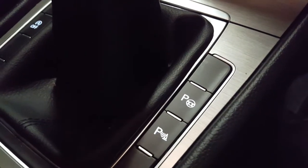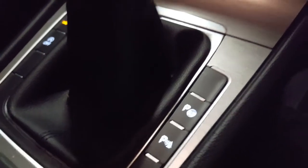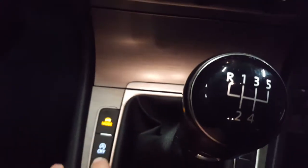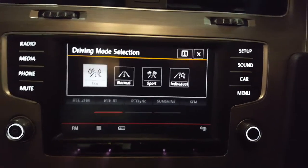Here are your park assist buttons and also your parking sensor buttons — you can use those if you like and if you don't want them you can deactivate them as well. A nice one for fuel efficiency is stop-start on the car, and then we've got a mode selector which lets you change to eco mode, normal mode, sport, and individual.